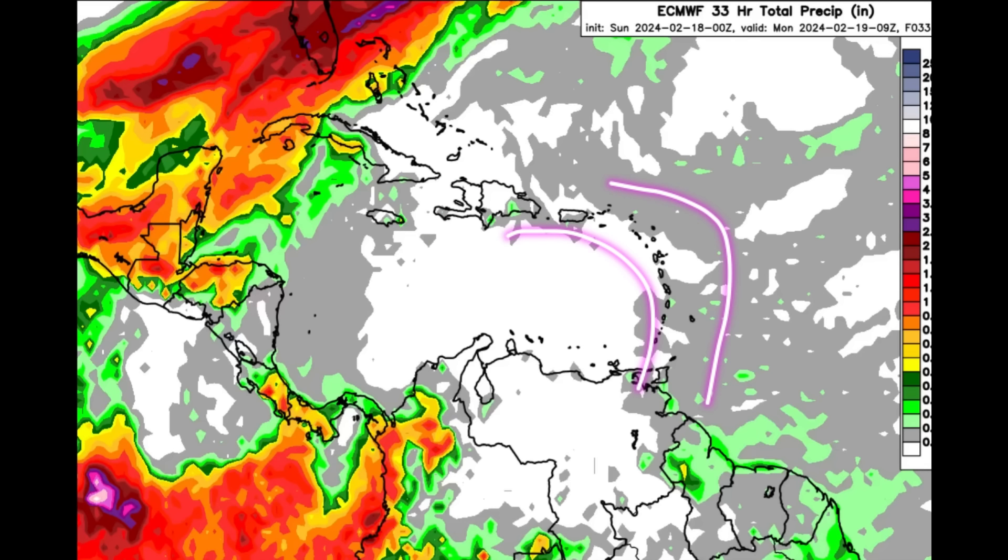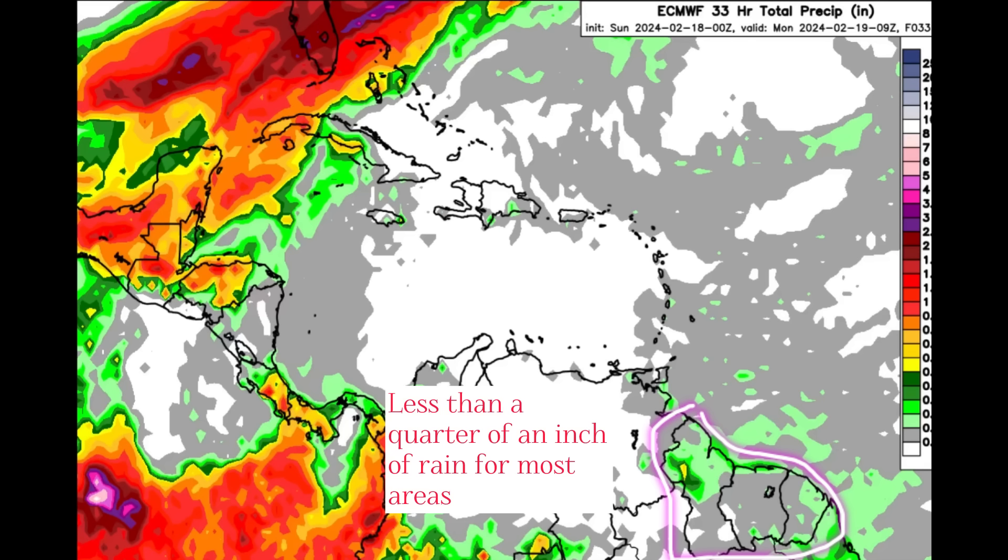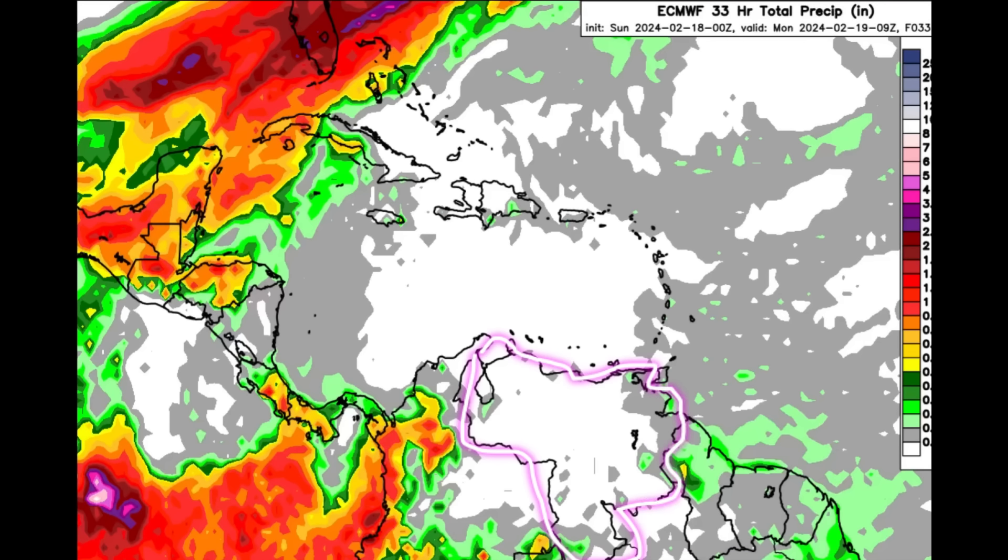Heading further east toward the Lesser Antilles, we've got the trades coming in and those little cloud clusters from the east that may bring a brief shower here or there. The ABC Islands today are likely to have a pretty sunny and windy day. For northern South America, not much is expected for the Guianas or Venezuela, but over in the eastern Pacific and near the Pacific coast of Colombia it will remain active, along with sections of Panama and Costa Rica.